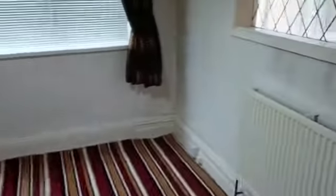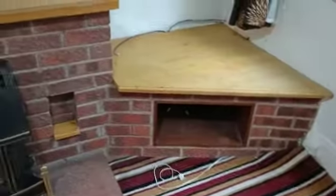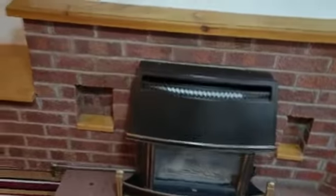We've just had an asbestos report done. Obviously all the ceiling tiles have got to come down. This fireplace will be coming out and we'll be venting the chimney.